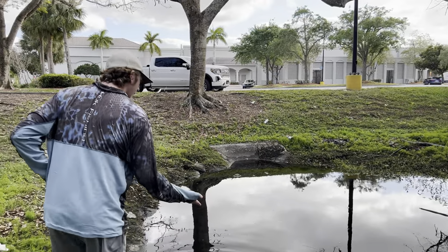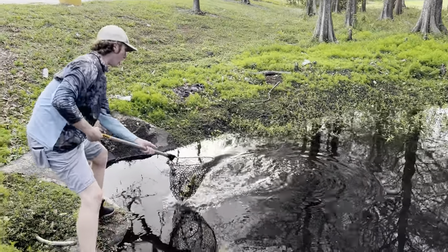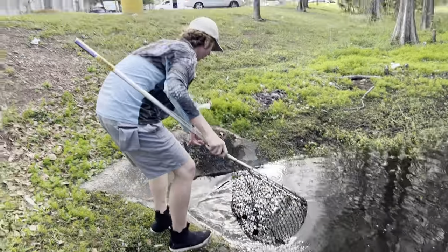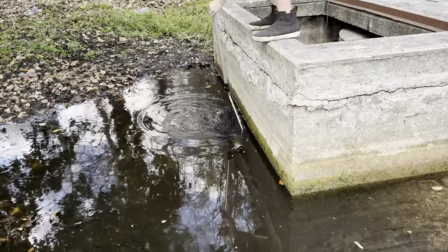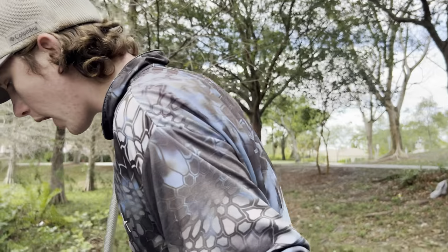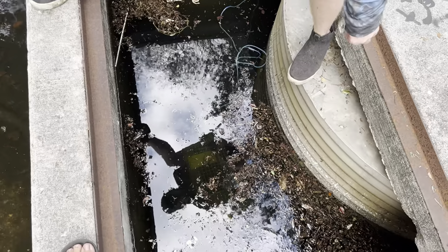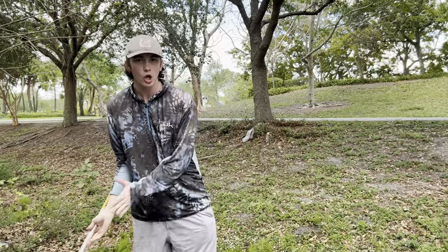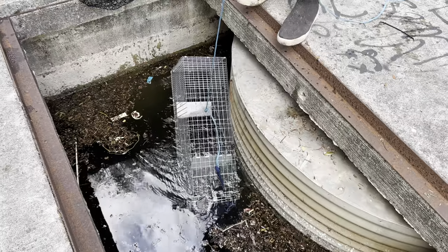Now we're going to throw the cast net around and see if we can catch anything while these fish traps marinate. We're going to come back to them in a couple hours. There is another fish in here under that log. Oh my God! Come here! Dude, the trap just closed — I swear to God I just heard something close. There it is right there — I can see the trap. Oh dude, it is closed. It might have been the water though. I just heard the trap close underwater. Oh my God, it's heavy.